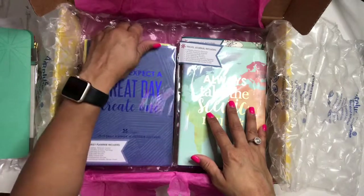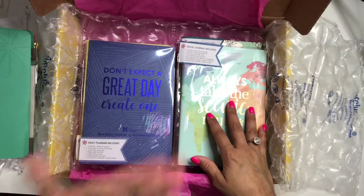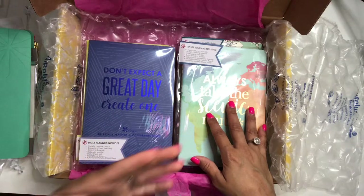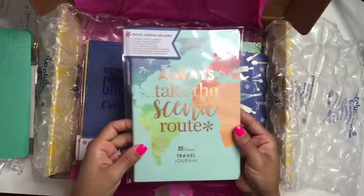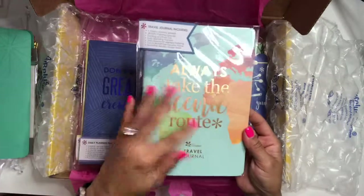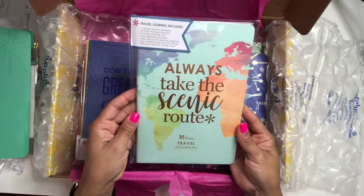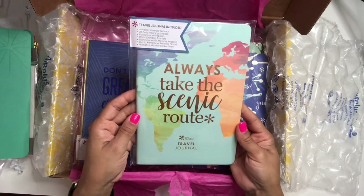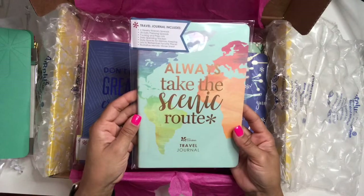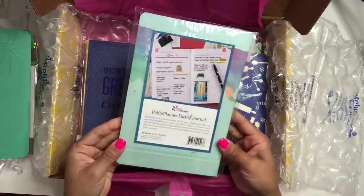I purchased five petite planners to go with this. The on-the-go folio only holds four, but since I got two daily planners I'll only be using one at a time. I did get this travel journal — it has metallic gold detailing and it's really pretty. I'll probably do a video showing what each of these looks like on the inside.